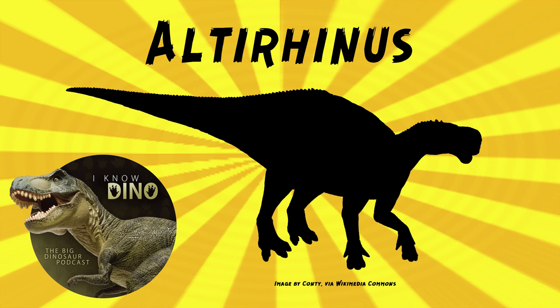They were found in 1981 during expeditions by Soviet and Mongolian scientists. Several specimens were found of different sizes and ages — there were at least five specimens, and two were juveniles.